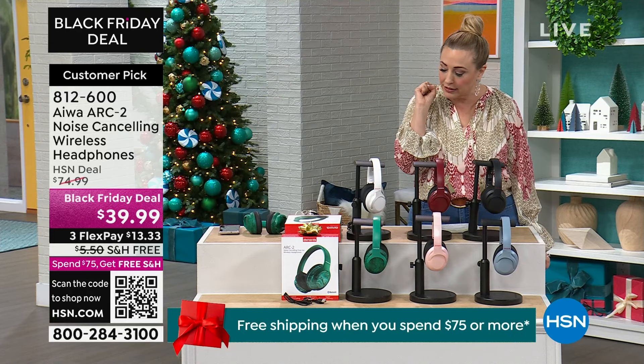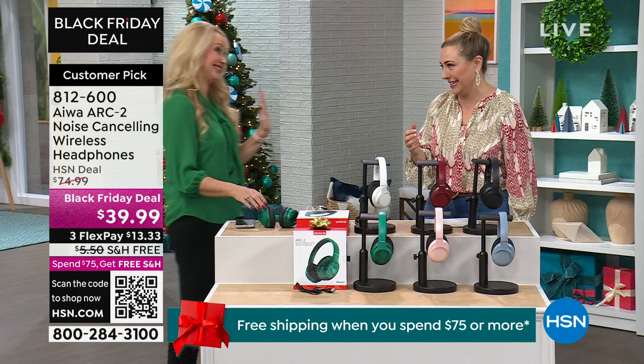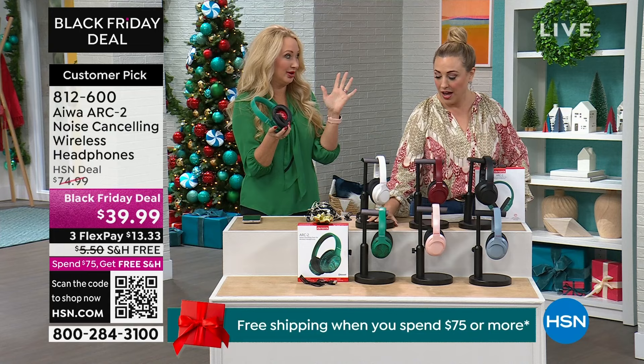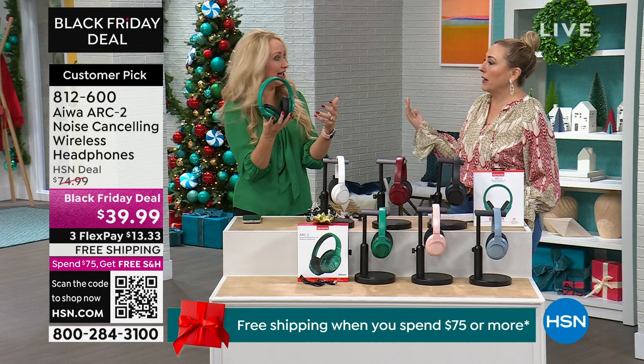Lori Leland is here — one of our top electronics experts and you've probably seen her on air 24/7 the last three weeks during her busy season. She's actually never done a presentation of these before — they only aired once a year ago, flew off the shelves, and became a huge customer pick at the higher price. These come from Iowa — we love this global legacy brand when it comes to great sound technology.